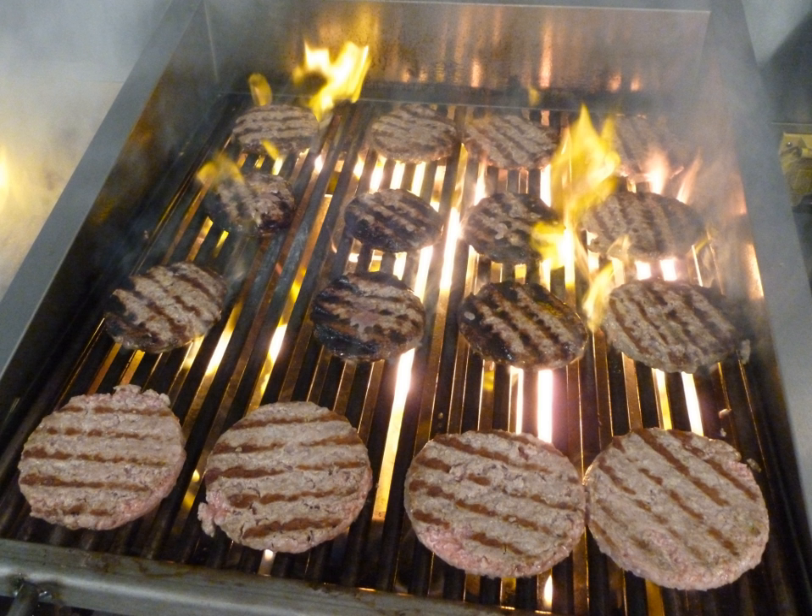The culinary reference guide identifies grilling as the process used when an item is cooked on a grated surface to sear in the flavors and impart a degree of charring, which gives the product a light charcoal smoke flavor.